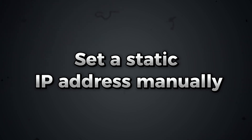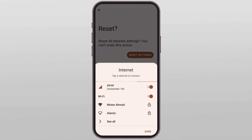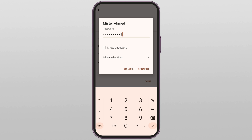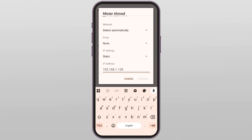Sometimes devices struggle to get the correct IP or DNS from the router, so let's do it ourselves. Again, go to Wi-Fi settings, tap the network, and hit 'Forget.' Then reconnect to the same network and re-enter the password — but don't connect yet. Instead, tap on 'Advanced Options.' Under IP settings, change it from DHCP to Static. New fields will appear.